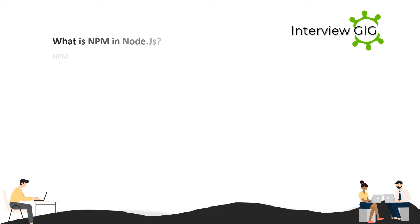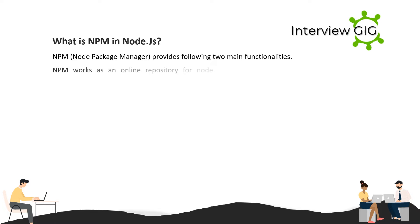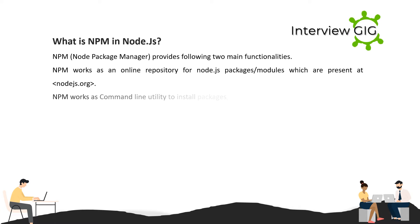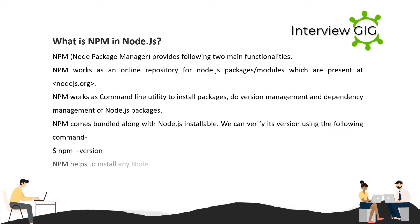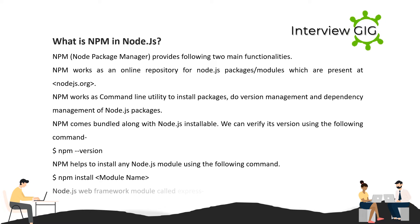What is npm in Node.js? npm (Node Package Manager) provides two main functionalities: it works as a command-line utility to install packages, do version management, and dependency management of Node.js packages. npm comes bundled along with Node.js. You can verify its version using the command: npm install module-name. For example, to install the Node.js web framework Express: npm install express.